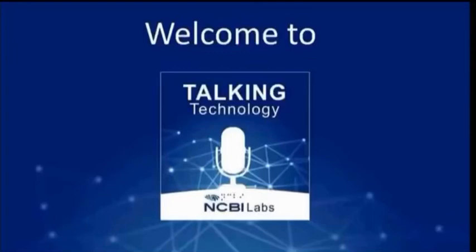Welcome to Talking Technology with NCBI Labs, where we believe that technology is the single greatest enabler for people with sight loss and all disabilities. If you are interested in the latest technology news, products, and innovations, then you've come to the right place.